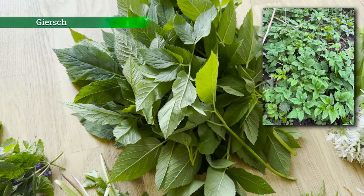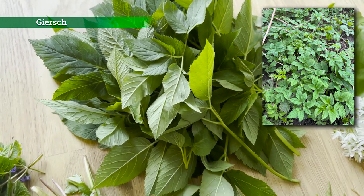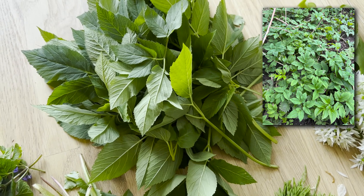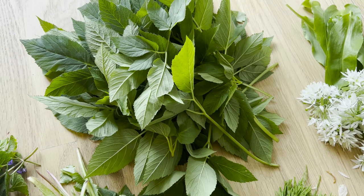Hier eine große Menge einer wundervollen Wildpflanze – das ist der Girsch. Den Girsch könnt ihr pur essen. Gerade die jungen Blätter im Frühjahr schmecken wunderbar. Ich entsafte mir den Girsch auch gern, so als Monosaft. Deswegen habe ich hier wirklich eine größere Menge – die großen Blätter mit den Stängeln entsafte ich, und die kleineren esse ich pur.